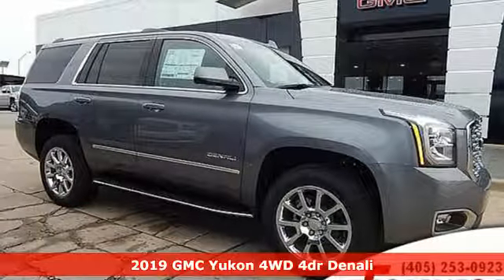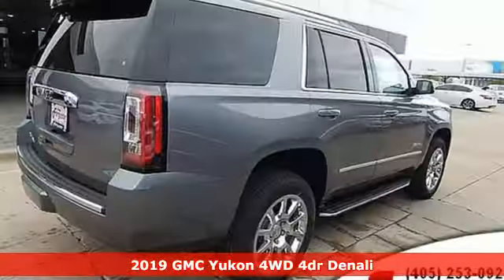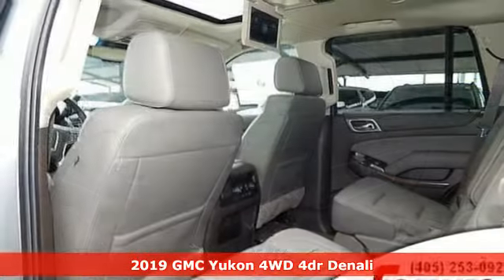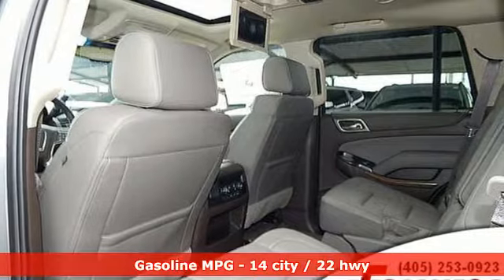It's a new 2019 GMC Yukon. Smart capabilities, strong performance, GMC. And with features like these, every drive's a pleasure.